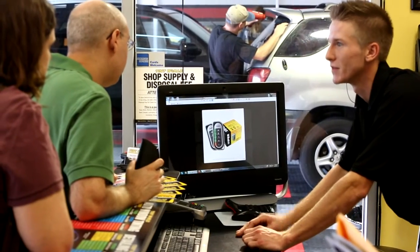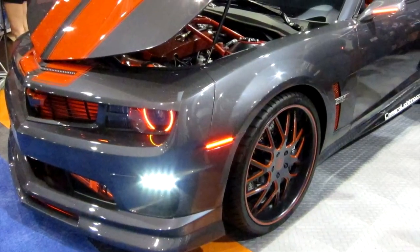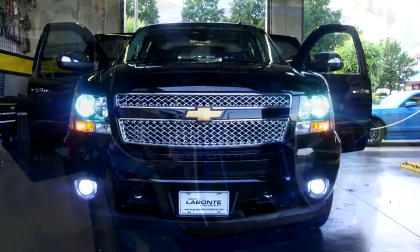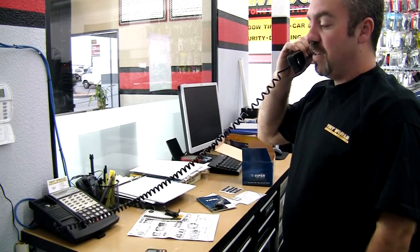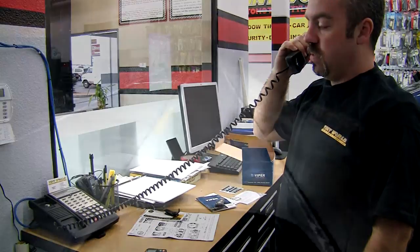Our vehicle lighting experts even take the time to show you how your new products work to get the most out of your lighting accessory. In the case that you do have a problem, Tint World honors a no-hassle lifetime warranty for nearly all of our interior and exterior lighting products. Technicians even offer product tech support in case you have questions about your lighting accessories after installation.